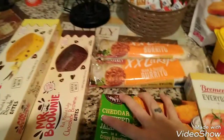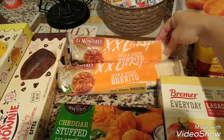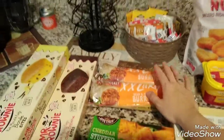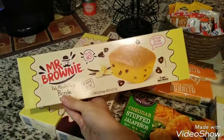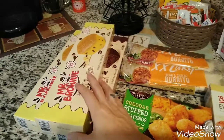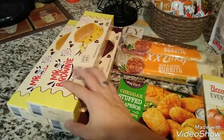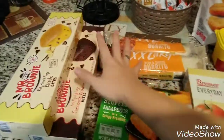I quickly went to the Dollar Tree. I picked up two extra large bean and cheese burritos for either me or my husband. And then I picked up the Mr. Brownie blonde and chocolate ones. I'm doing snack bags for my son's baseball game this Saturday for all the players, so I'm going to put one of each in their snack bag for that. So that's just from the Dollar Tree.